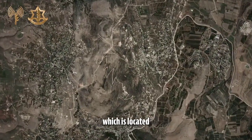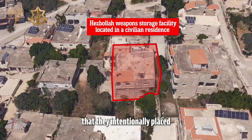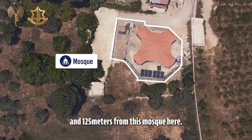Just like this village, Kfal Kile, which is located 350 meters from the Israeli community of Matula. Here you can see a Hezbollah weapons warehouse that they intentionally placed 100 meters from this school and 125 meters from this mosque.